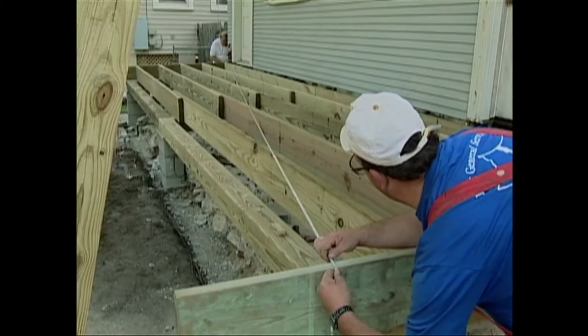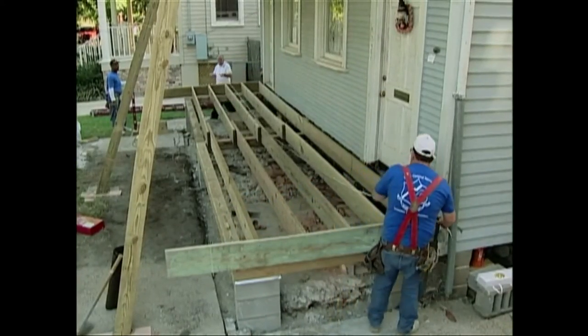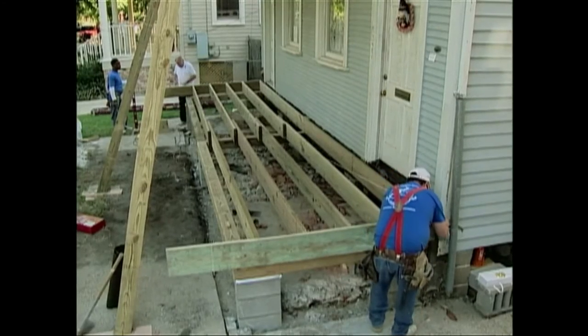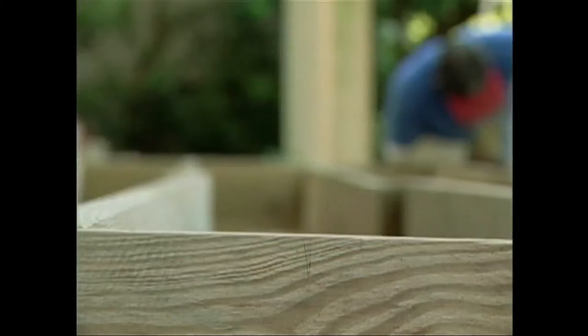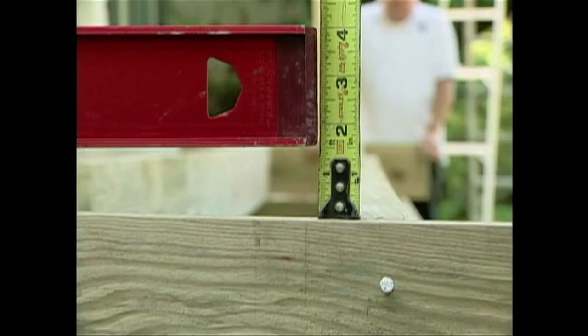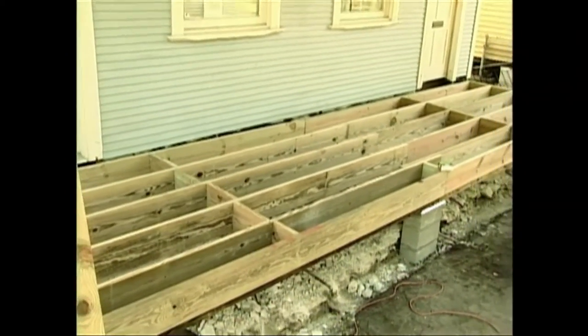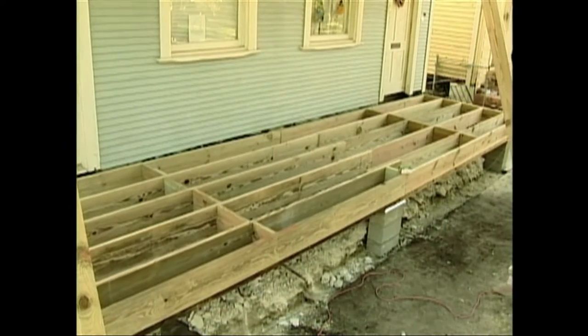Once the joists are in place, make sure the framing is square. The entire porch framing is assembled to permit a slope away from the house — allow one quarter inch for every foot of the porch depth. In this case, a slope of one and a half inches will permit adequate water runoff. Two by ten blocking between joists will add stability once the porch is completed.